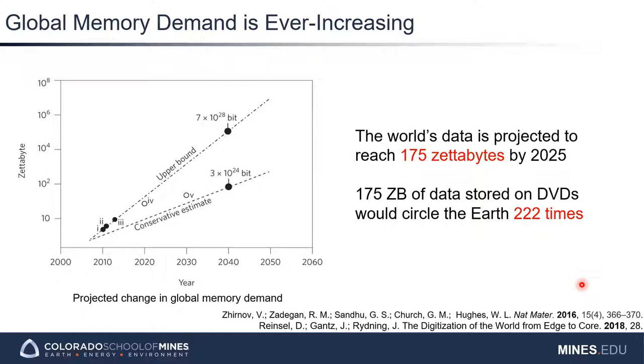Studies have shown that the global data sphere, which is all data created, captured, or replicated, reached 18 zettabytes in 2018. For context, one zettabyte is 10 to the 12 gigabytes. It's predicted that the global data sphere will reach up to 175 zettabytes in 2025, and it shows no signs of stopping.